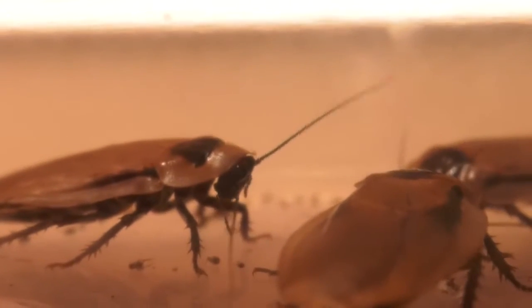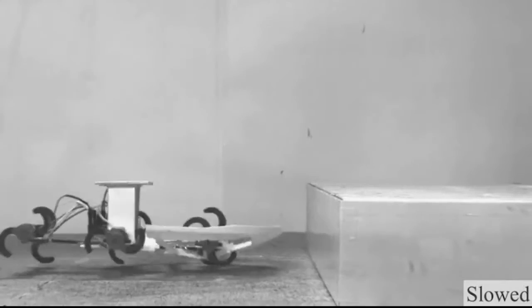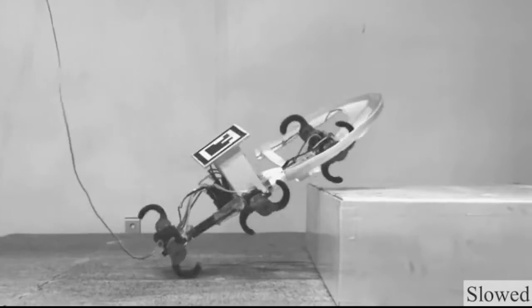People hate cockroaches because they're a little bit icky — they touch you with their antenna, it's kind of gross. But because they're so quick and can climb so well, that information can help you build a robot that is fast and can climb well. That's exactly what we're looking for: how they can go everywhere and move through almost any environment.